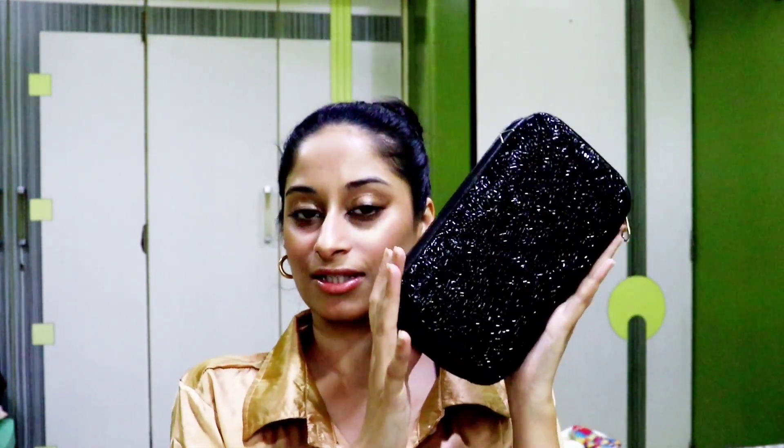With that we are done with today's video. If you liked this video, don't forget to hit that like button and subscribe to my channel. My birthday vlog is coming soon, so stay tuned for it. I love you all, take care, bye!